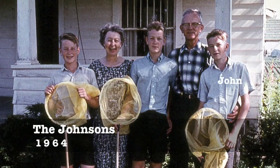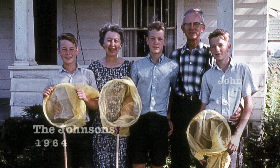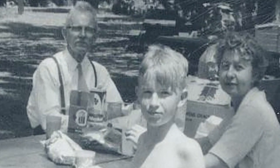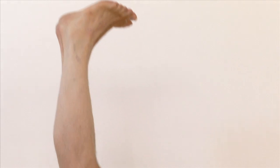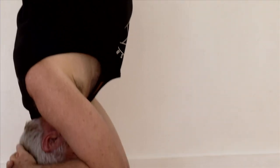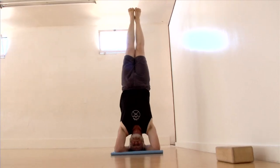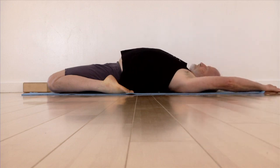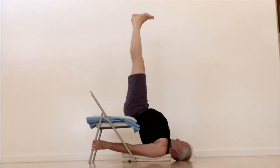I grew up with a butterfly net in my hand, basically. A lot of our camping trips and family vacations were in places where we would go collecting, and he would hang up ultraviolet light at night to attract the moths. For a while as I was growing up I thought I was going to become an entomologist and study insects, but later on I discovered archaeology.